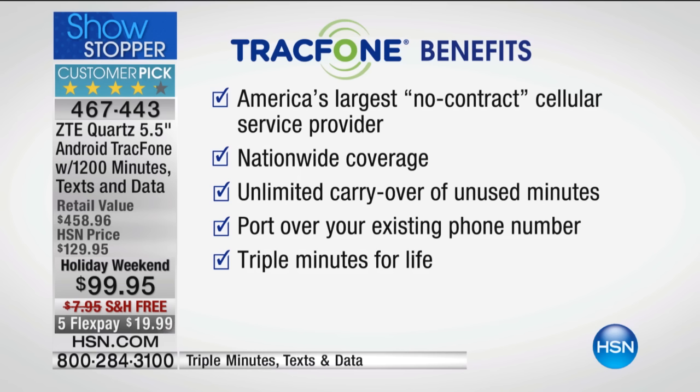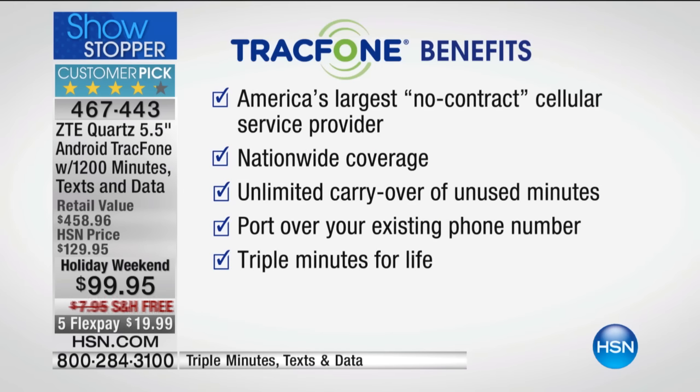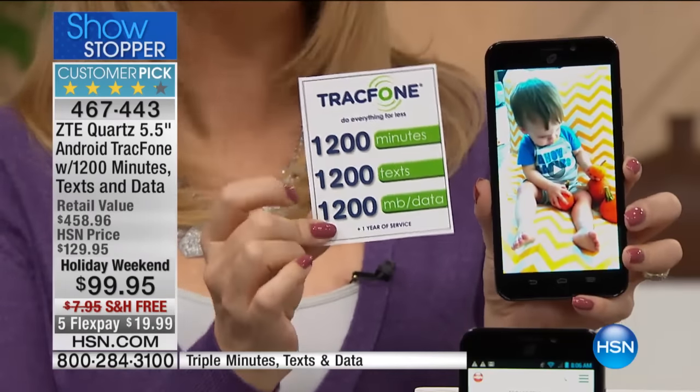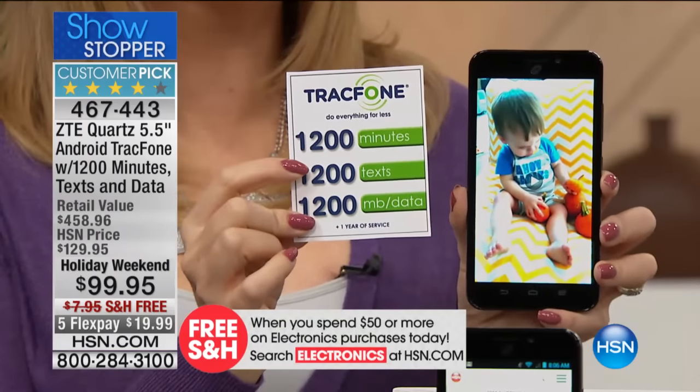We have to make a lot of decisions when deciding on cellular — typically the first is coverage. When you're a TrackPhone customer picking up this ZTE Quartz, you're actually getting Sprint and Verizon, so you don't have to choose. You're getting both, and over 99% of the entire population is covered. If you're an existing TrackPhone customer, you get unlimited carryover of unused minutes — they'll roll right onto this phone. And you're basically getting the phone for free, because you're getting all of this airtime.